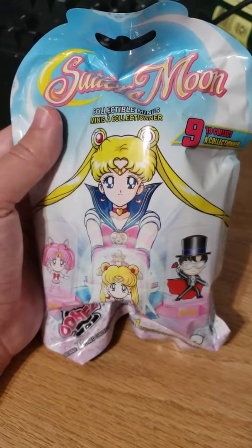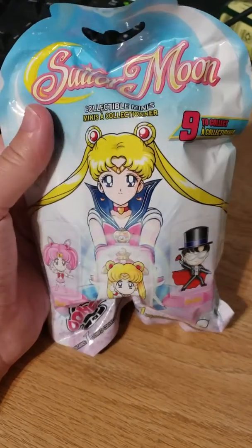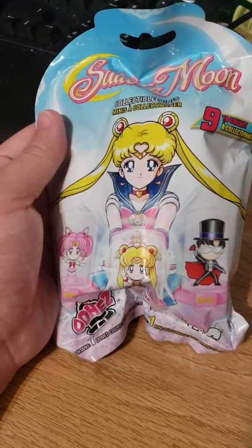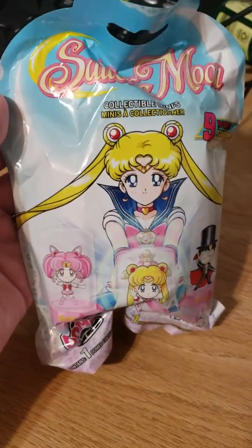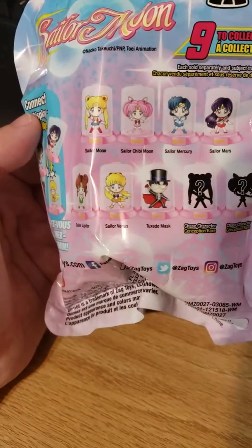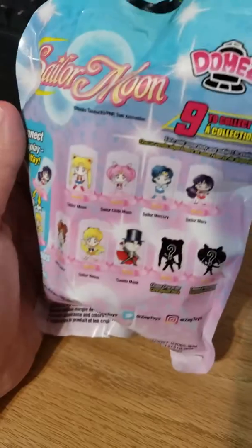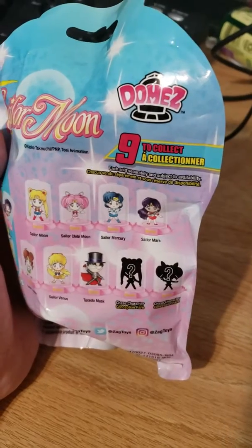Hi everyone! Last night my husband and I went to Hot Topic and we found these Sailor Moon mystery mini bobbleheads. He let me get one — I'd never seen them before. Here's the front of it, here's the back. It looks like you could get Sailor Moon, Sailor Chibi Moon, Sailor Mercury, Sailor Mars, two mystery ones, Tuxedo Mask, Sailor Venus, and Sailor Jupiter — nine total, just the scouts or guardians.